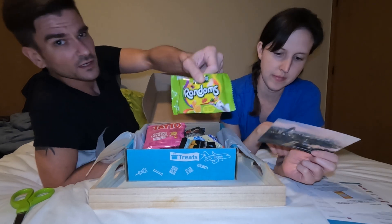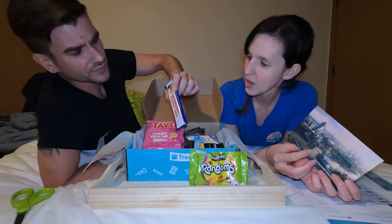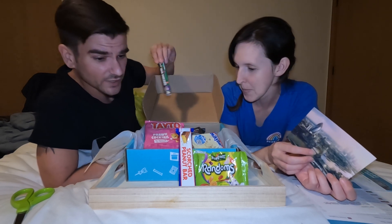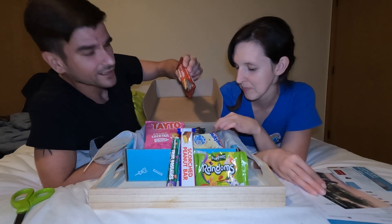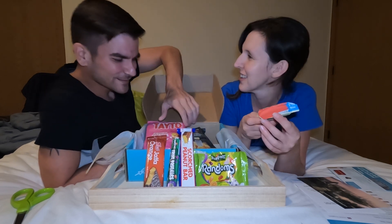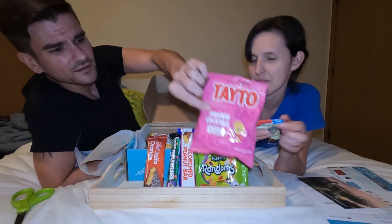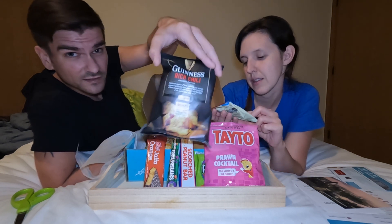Looks like some fruit snacks of some kind. We got a scorched peanut bar — it says caramelized toffee. We had these last time from Munch Pack, and those are actually pretty decent. What else do we got? Lee's Jaffa Orange — yeah, they like putting orange with chocolate over there. It's got a candy bar. And prawn cocktail — what is it? Isn't prawn like a shrimp? Guinness Red Chili potato chips, and this is called a Milky Bar.